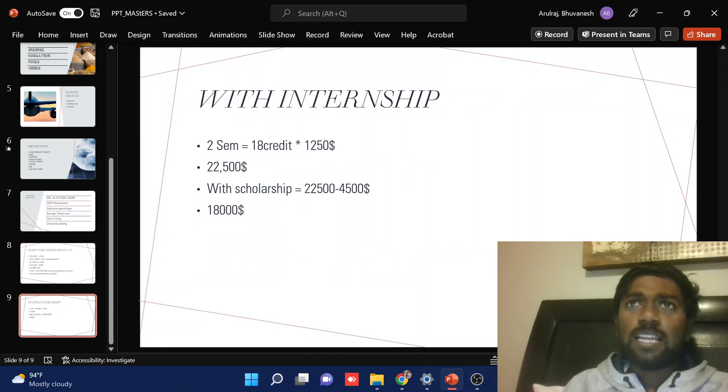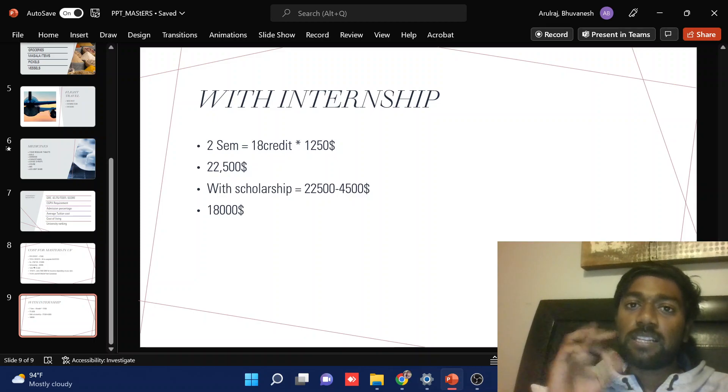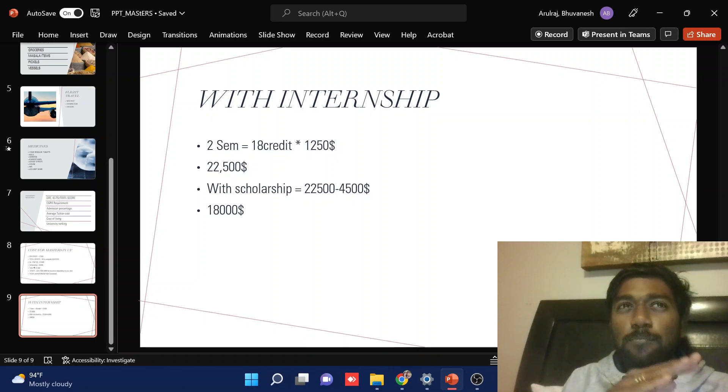Let's say you are getting an internship. Basically, the way we study our master's is 30 credits over four semesters. In the first two semesters you take nine credits each — that's 18 credits. In the third semester you take another nine credits, and in the final semester you take one subject worth three credits. This is the basic way most students will study, unless you go for an internship or co-op.